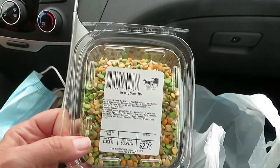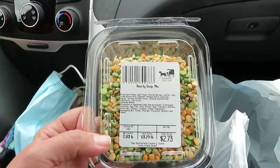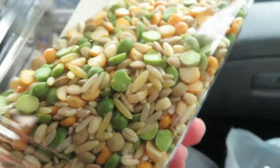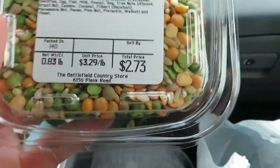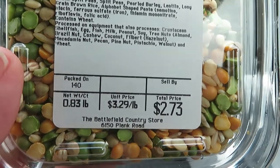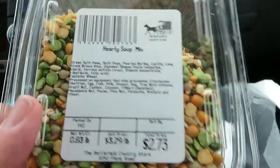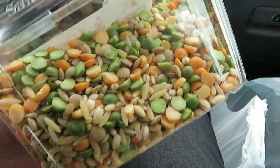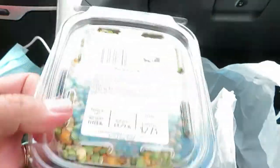From inside the store we got a couple of things. We got the hearty soup mix, which is pretty much like a split pea soup. It was $2.73 — $3.29 per pound. I'm gonna cook this in our pressure cooker or slow cooker with some ham.